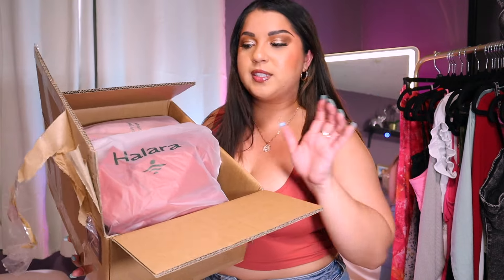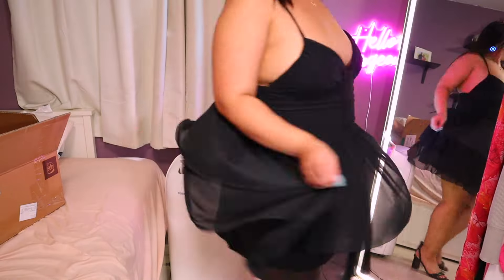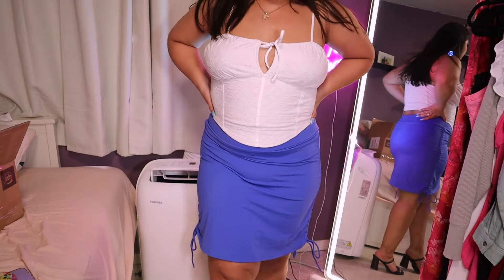Hello everyone, welcome to another Halara haul. I have a huge Halara haul worth over $400. I got everything from dresses, shirts, a skirt, and I'm really excited for you to see what I got. I even got some pants because Halara is doing a huge sale right now. If you've been looking for some stretchy pants or work pants, highly recommend. Right now is the time. So without further ado, let's get into this huge Halara try-on haul.